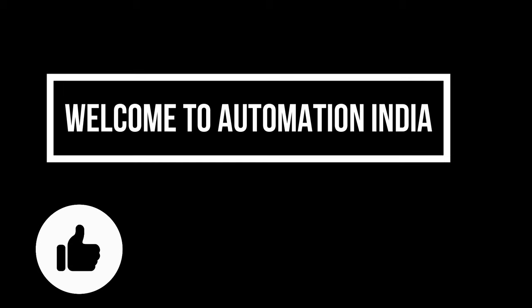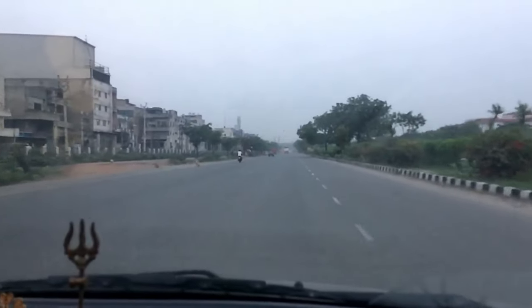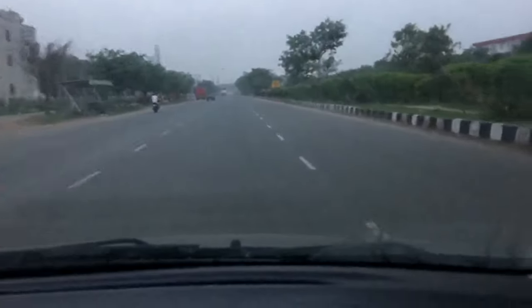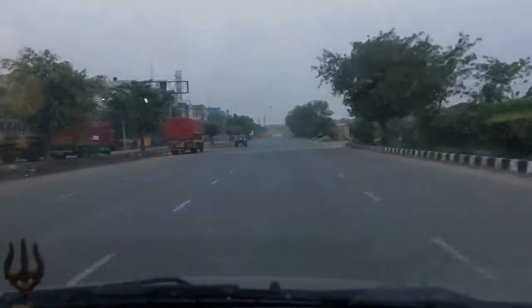Welcome to Automation India. It's 5 o'clock in the morning and I am going to take my friends because today we are going to test my Silario speed test — how much can it go at full maximum speed? Fast forward the video.